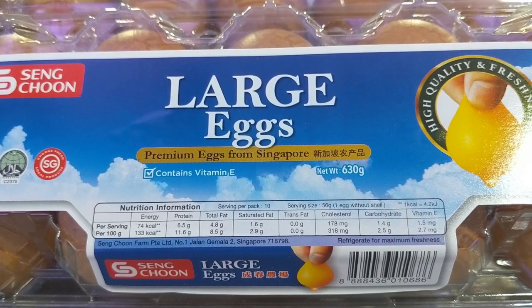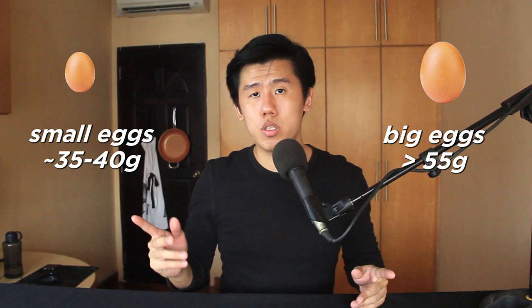First things first, the straight-up value. Take the price and weight divided by the number of eggs — so you don't just want to look at the price, you want to look at the weight per egg. Small eggs are about 35–40 grams and big eggs are upwards of 55 grams.